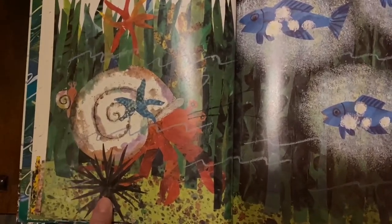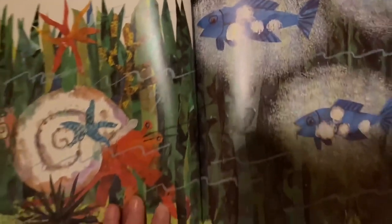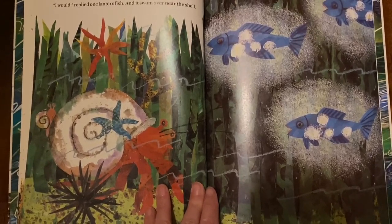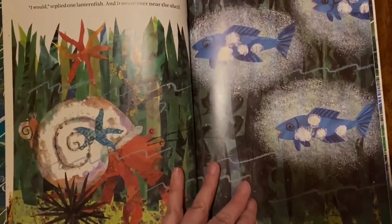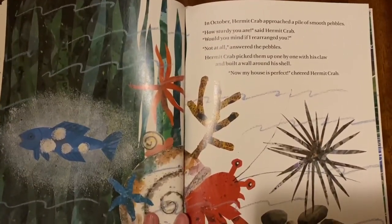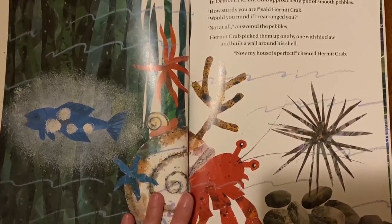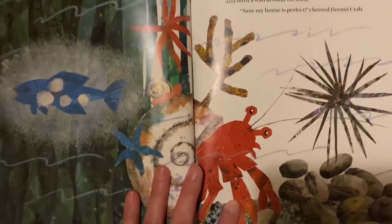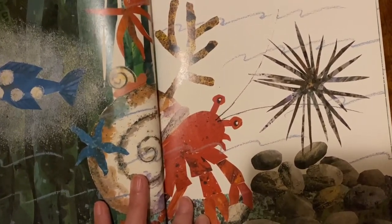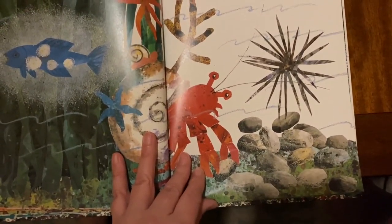In September, Hermit Crab spotted a school of lanternfish darting through the dark water. "How bright you are," said Hermit Crab. "Would one of you be willing to light up our house?" "I would," replied one lanternfish, and it swam over near the shell. In October, Hermit Crab approached a pile of smooth pebbles. "How sturdy you are," said Hermit Crab. "Would you mind if I rearranged you?" "Not at all," answered the pebbles. Hermit Crab picked them up one by one and built a wall around his shell. "Now my house is perfect," cheered Hermit Crab.